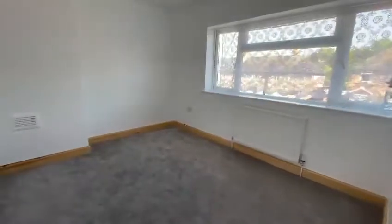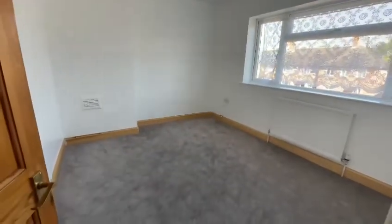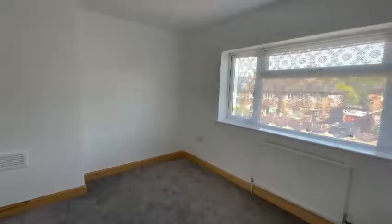This is bedroom one, a good-sized double bedroom with new carpets and a window to the front elevation.